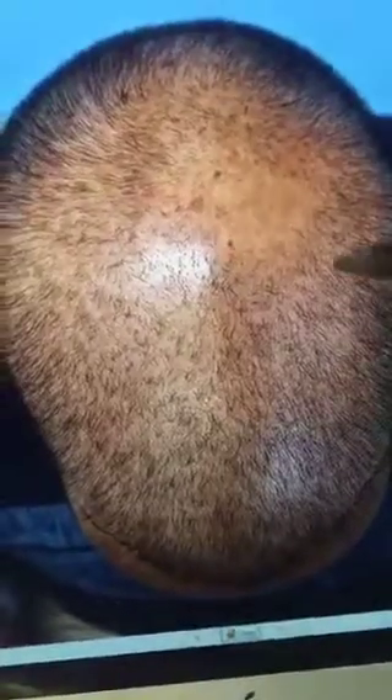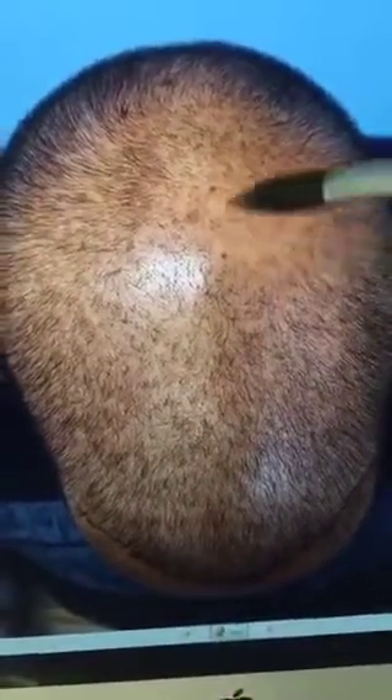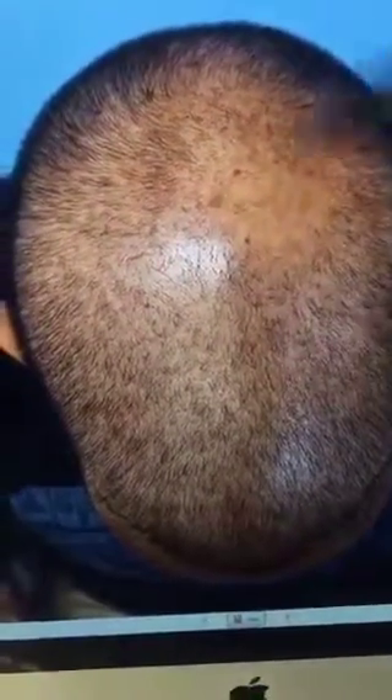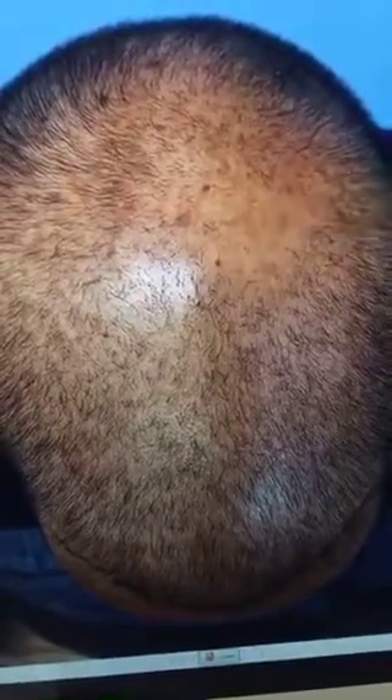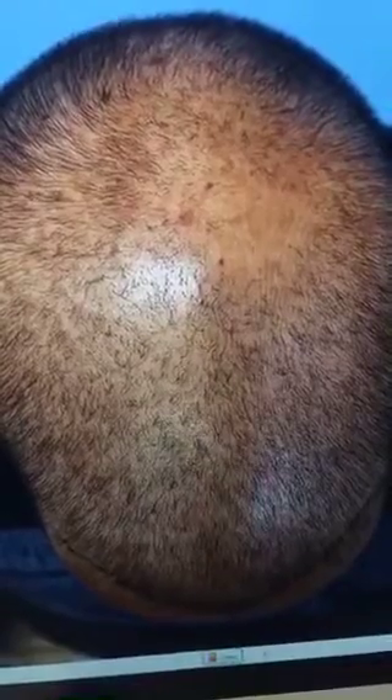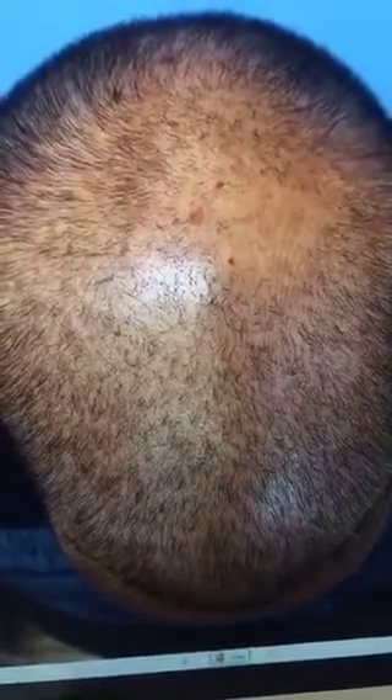He needs another hair transplant down the road. There is an interesting pattern here — there's one spot where no hair is growing. Everywhere else he has some hair. He's going to have local anesthesia and then we're going to take a biopsy of that spot to see what's going on. But we're not going to transplant hair into that area.